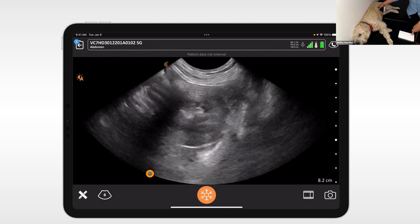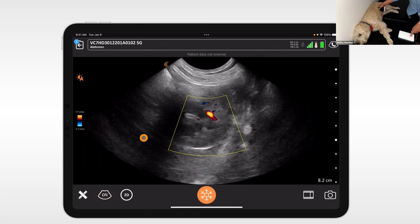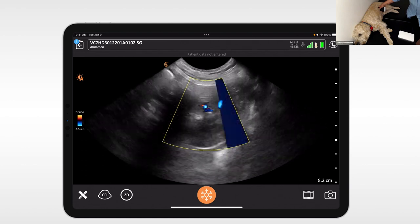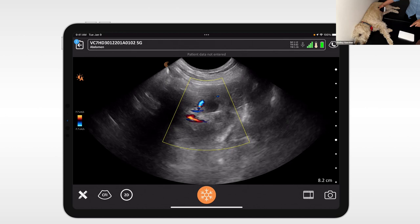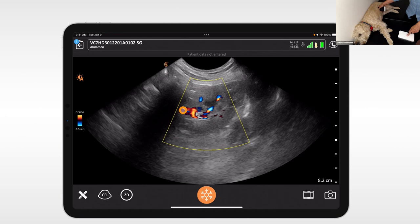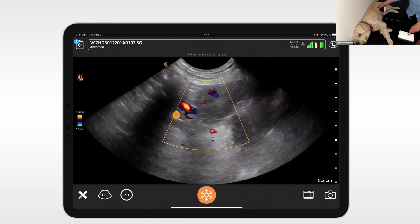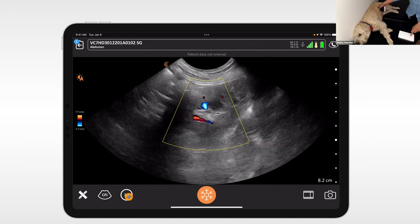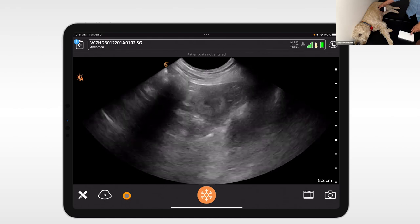I can turn on color Doppler here to pick up blood flow. We're getting fairly good flow in that kidney. You can see where the renal artery is entering right in here. Good news, Mabel! And now we have the 2D button where we can just exit the color mode. Good job, Mabel. No pathology — hooray! You're always holding your breath a little bit when scanning a loved one, because you never know.